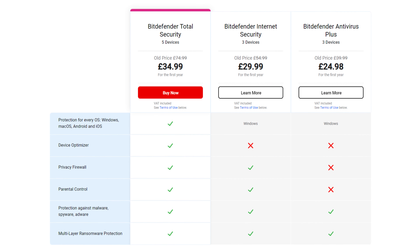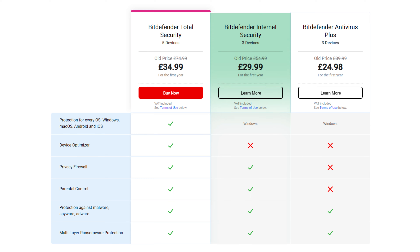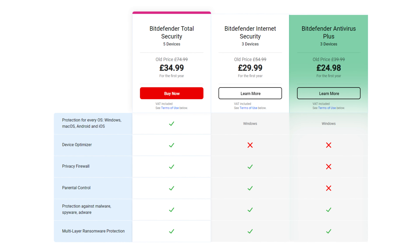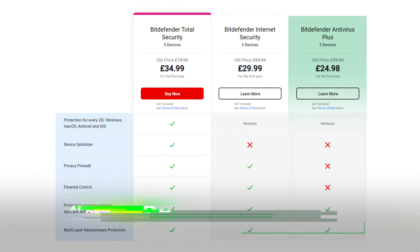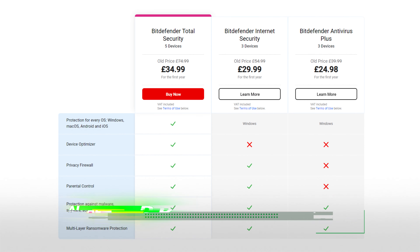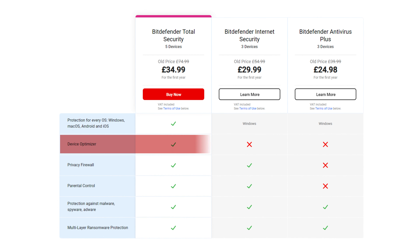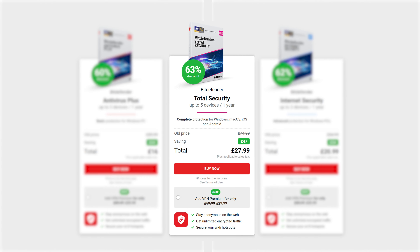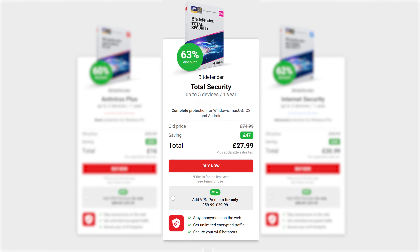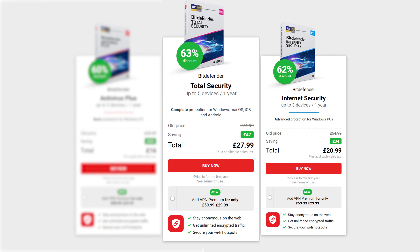If you have Windows you can choose the two cheaper plans: Bitdefender Internet Security and Antivirus Plus. The latter actually lacks several crucial features such as a privacy firewall to guard your webcam and microphone. So between these two I'd go for Internet Security. However, this plan still does not have some cool features like the one-click optimizer and the anti-theft feature — not a deal breaker, but nice to have. For those features, go for Bitdefender Total Security, which works on all devices. Since I use both a MacBook and an iPhone, it's an easy choice, and the price difference between this and Internet Security is pretty much non-existent.